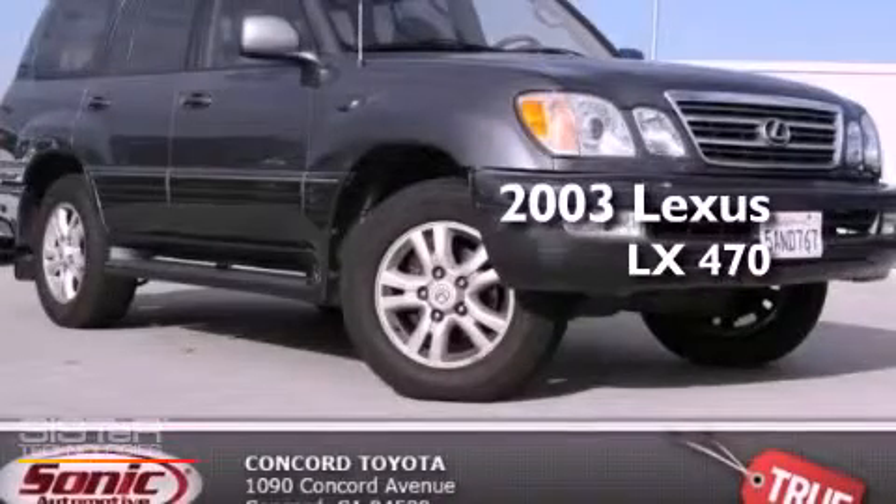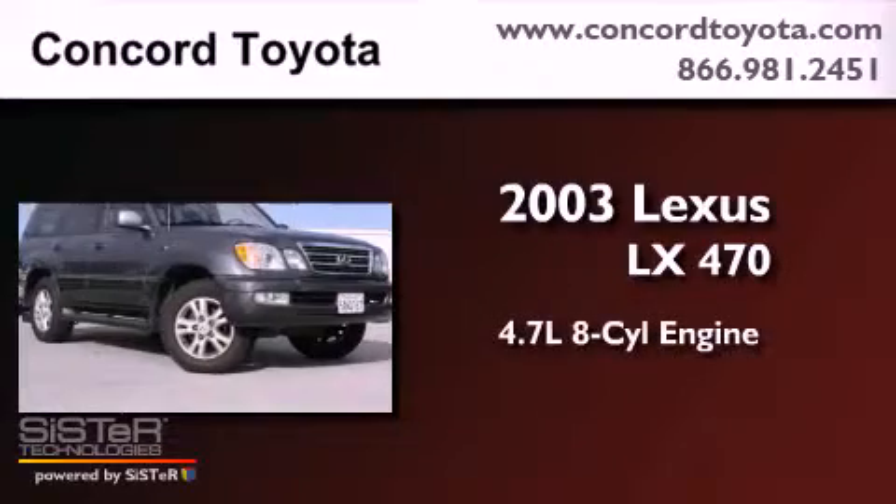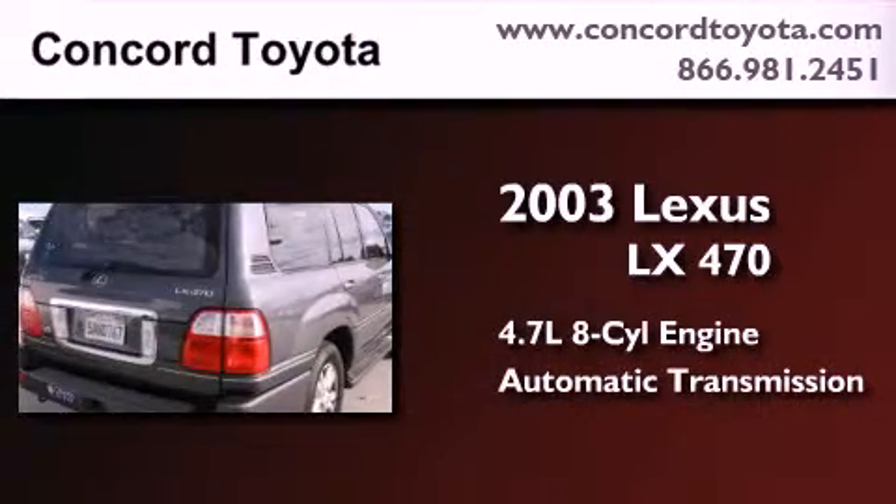This is a 2003 Lexus LX470. It features a 4.7 liter 8-cylinder engine, an automatic transmission, and the added safety and control of 4-wheel drive.